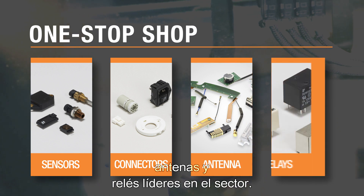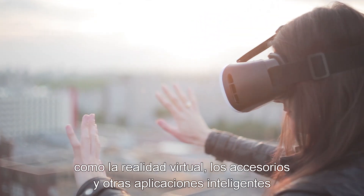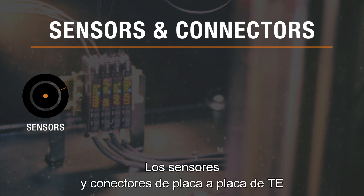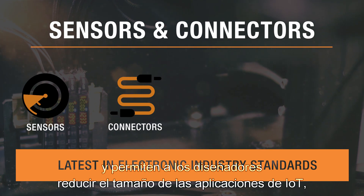All the components and solutions necessary for today's consumer applications — like virtual reality, wearables, and other smart applications. TE sensors and board-to-board connectors meet the latest electronic industry standards and allow designers to downsize IoT applications like smart wearable technology.